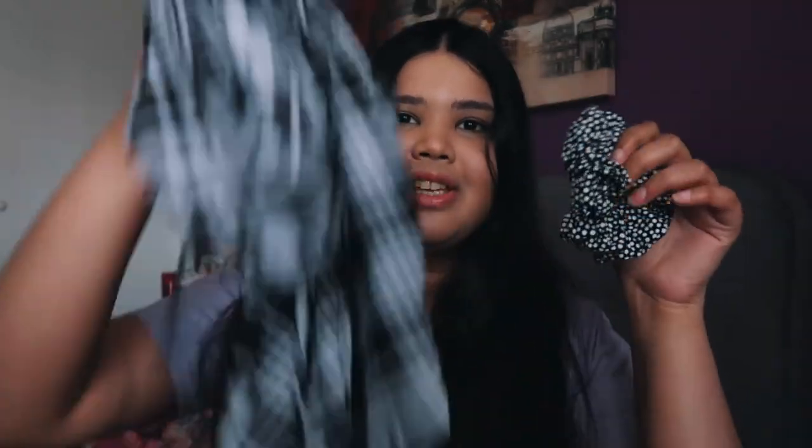Anyway, this is my favorite scrunchie at the moment — it just goes with so many different things and I love this little dot print. I actually wore this scrunchie with the slip dress and I think these go really, really well together.